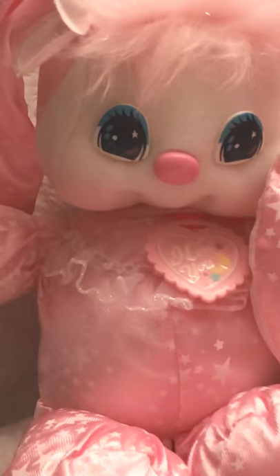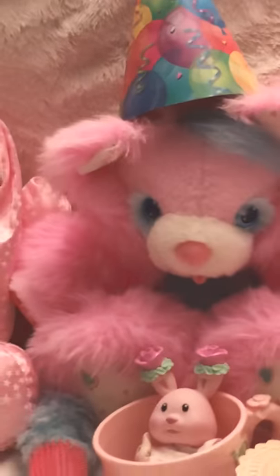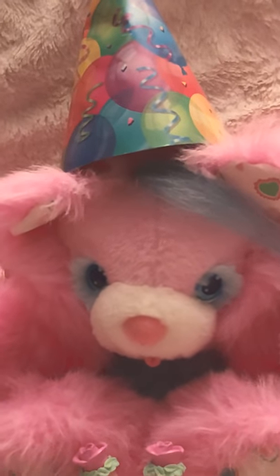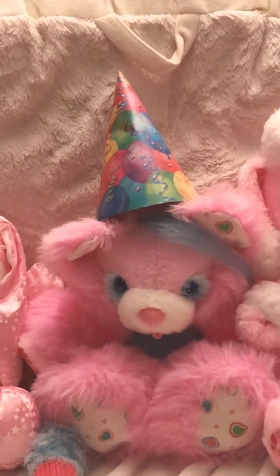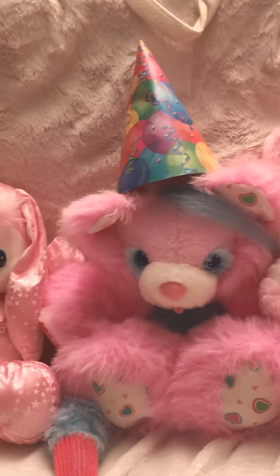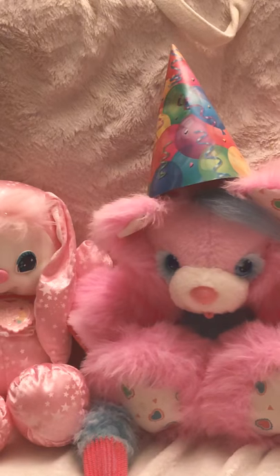The next toy I'll be talking about is the Brush-a-Loves. I actually have a birthday hat on her — I got that idea from Heather Sparkles, I love the whole birthday hat idea, so cute! Brush-a-Loves were produced by Amtoy, then Tyco in the US and Matchbox in UK/Europe from 1987 to 1989.